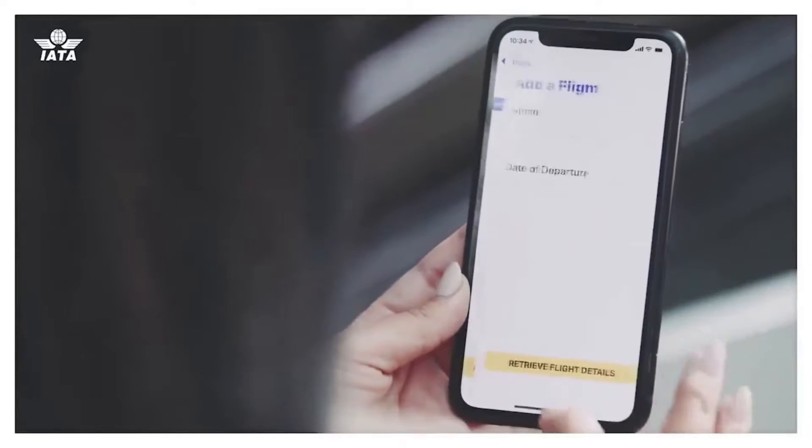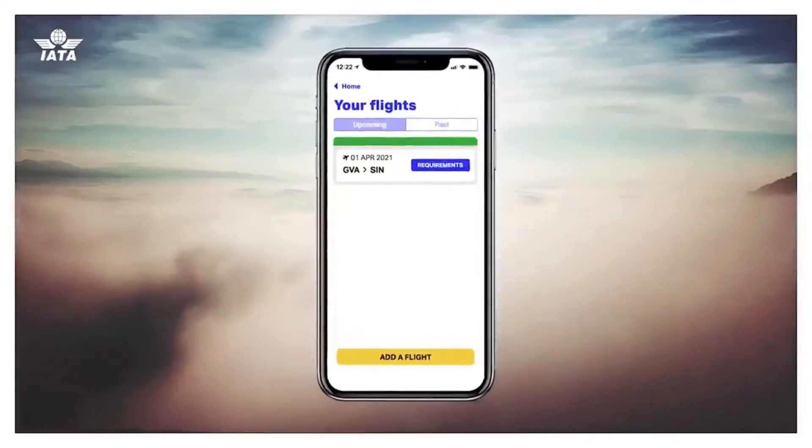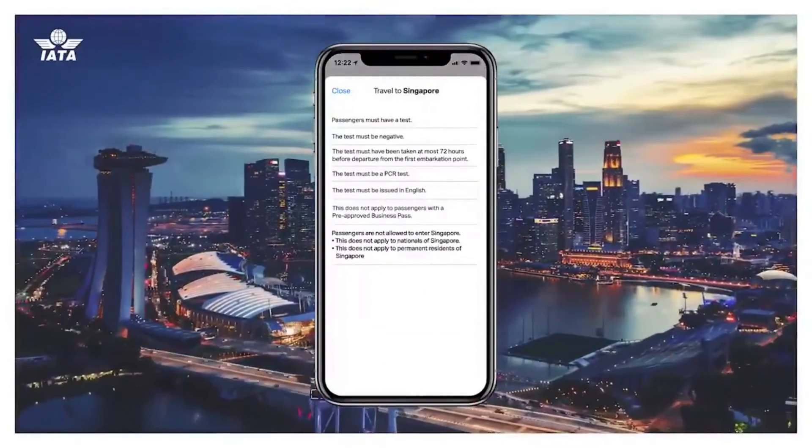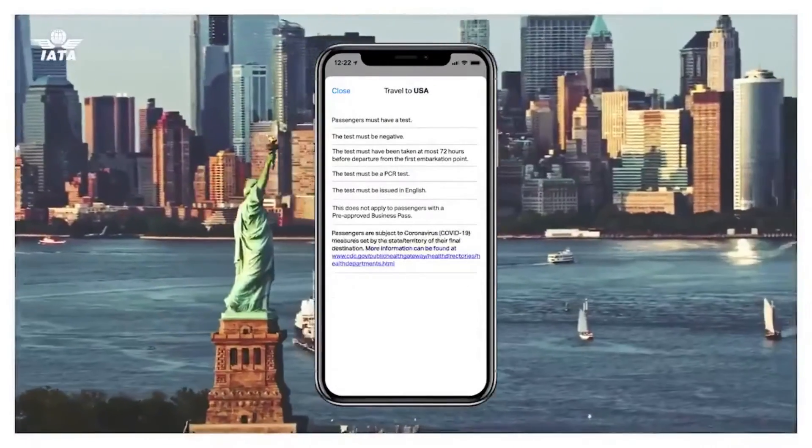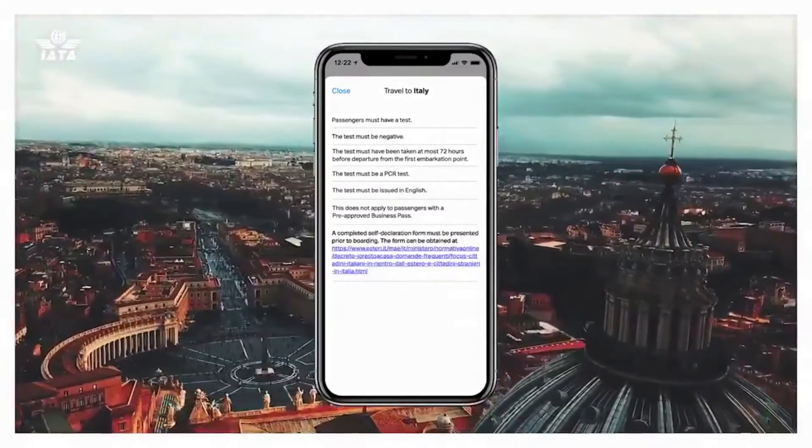You can then add your flight details. The app will automatically let you know what travel and health requirements are needed for your destination. This information is supplied by Timatic, the industry's most trusted source for global travel regulations.